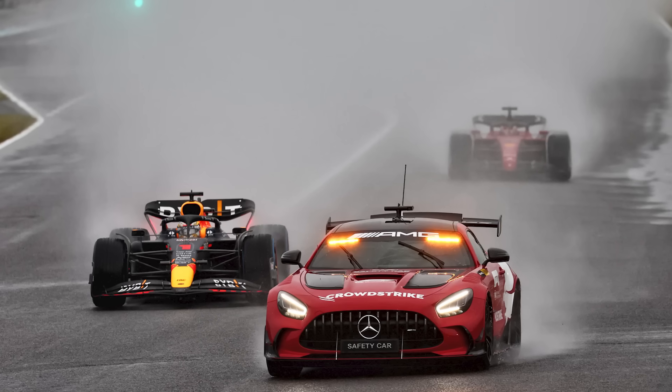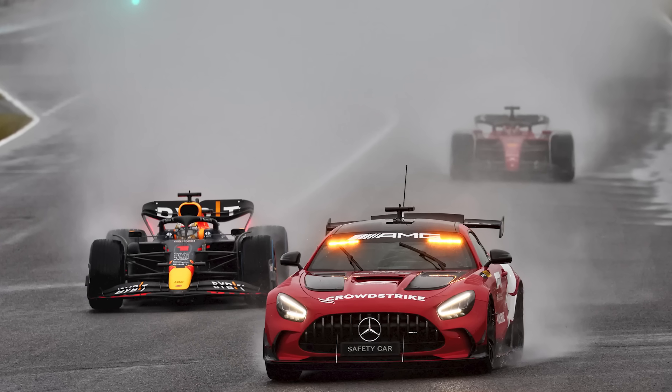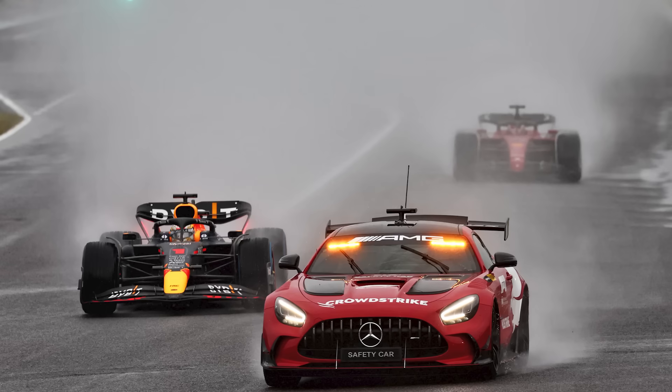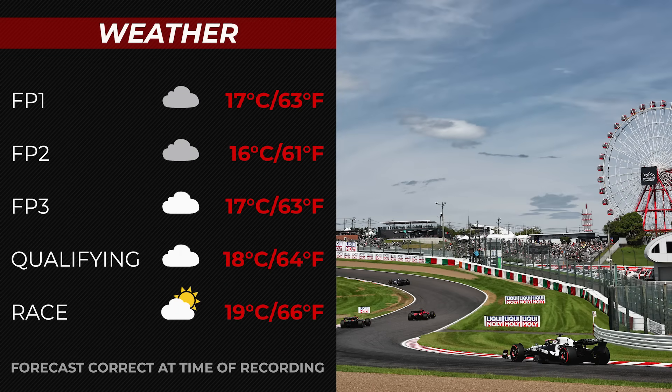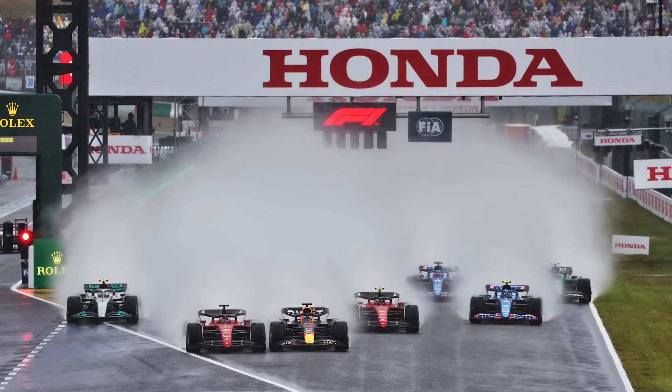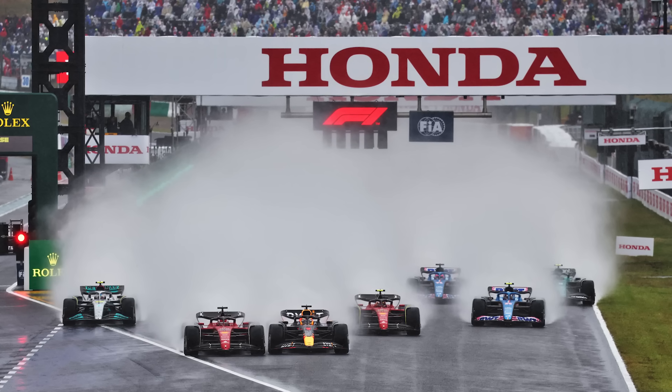At time of recording, the weather forecast for Suzuka is a bit mixed with rain a threat, although that threat does fall away as the weekend goes on, with a 20% chance of a shower during qualifying and highs of 18 degrees. On Sunday, temperatures are currently forecast to be as high as 19 degrees with around a 10% chance of rain once the race is underway, although the weather at Suzuka can be unpredictable.